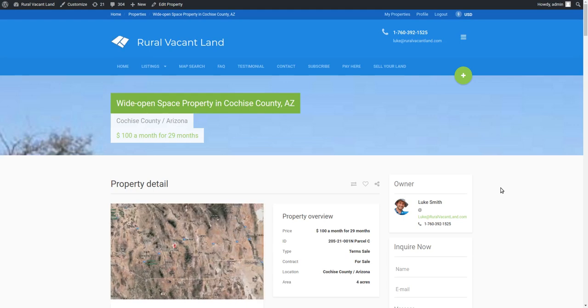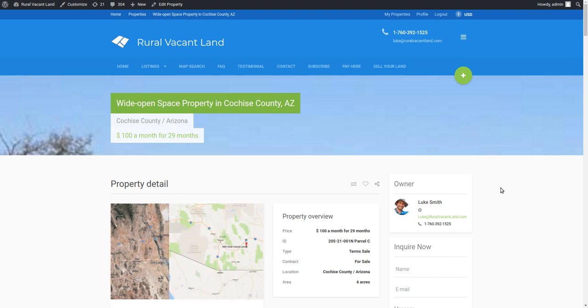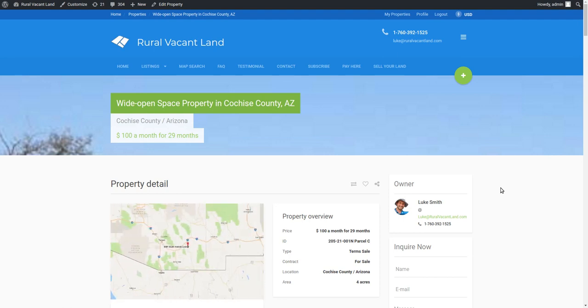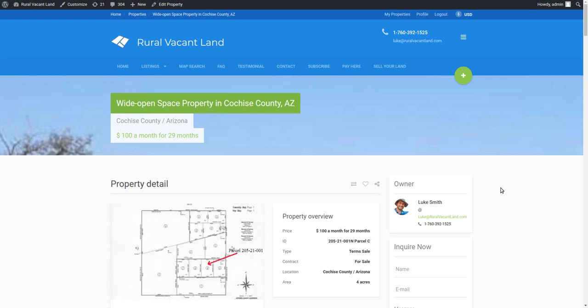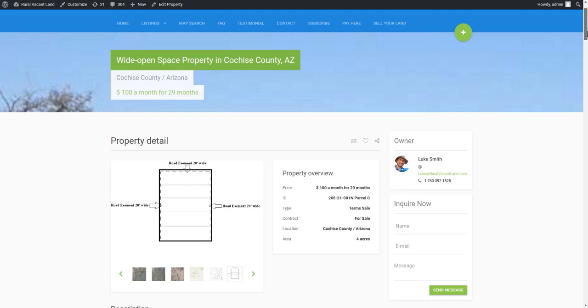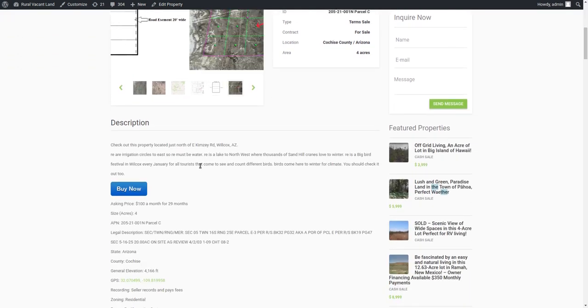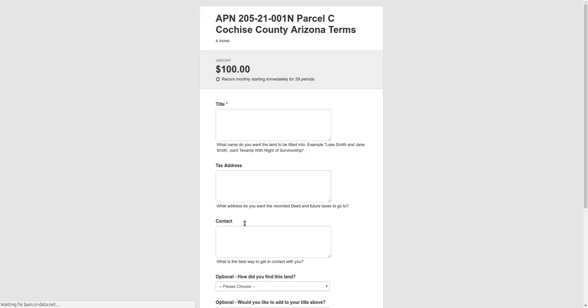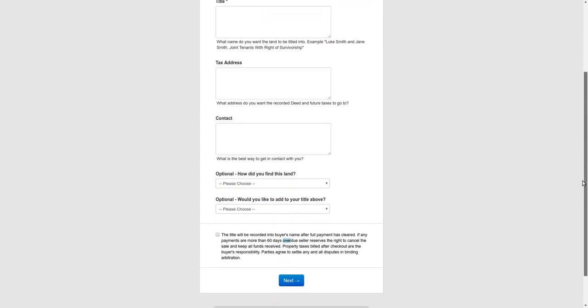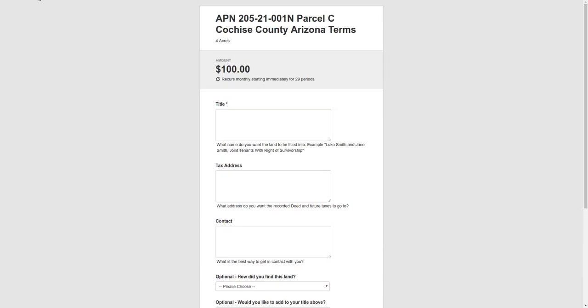Welcome back to Rural Vacant Land, where we have cheap, easy land. Today I'd like to show you a four-acre property I'm asking $100 a month for, over 29 months. People are always asking me for terms, so here's a nice one — $100 a month for 29 months, no credit check. It's online checkout: just go to the link in the description, click the Buy It Now button, fill out your information, choose what name you want the land owned in — even your kids' name — put your credit card info in, and you can start using the land today.